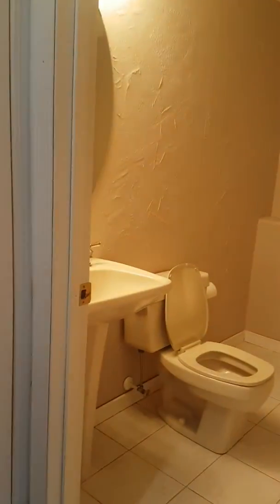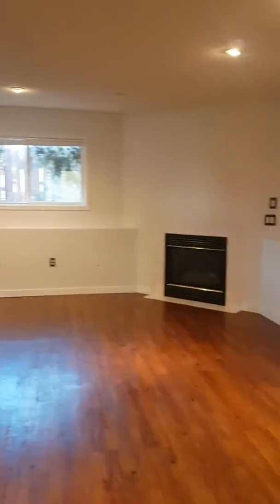We're going to the lower level here. Nice big windows, fireplace, three big windows, really big space. And here we have a two-piece washroom. The shower could fit in pretty easily, so lots of space in this area.